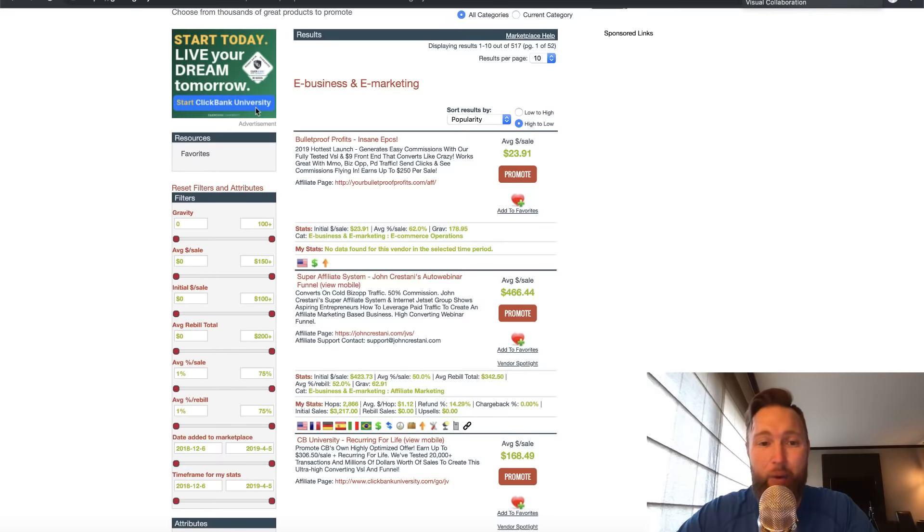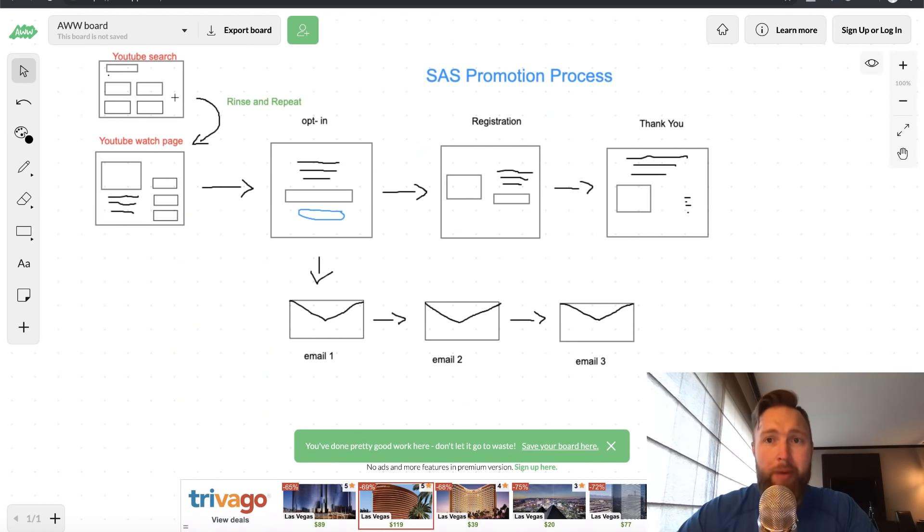Here's the flow — the process of how we're going to promote John Crestani's Super Affiliate System. People come to YouTube and start with a YouTube search, seeking out information, just like you probably did when you came to this video. You either typed in a specific search phrase, or you were on somebody's video and saw mine in the suggested video section. What we want to do is create that same process for people who come to our content, and then most importantly, get them off our content and into what's called a sales funnel — which is what I did at the very beginning of this video. I made an offer and said if you want to learn more about this 100% commission system, click the link below.